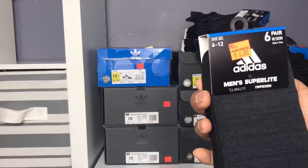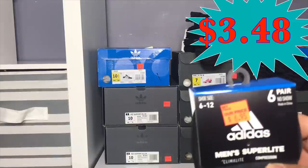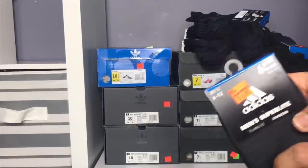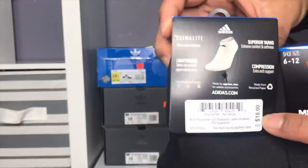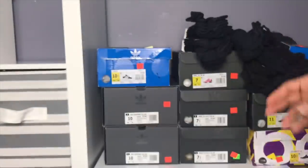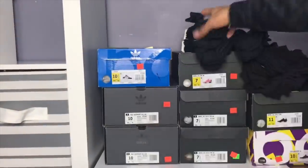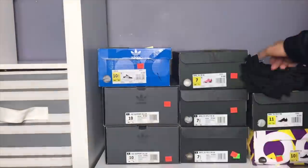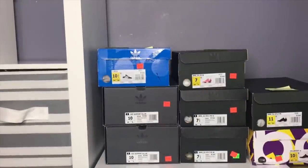Men's Superlight Climate Compression socks — 6 pairs for $3. That's a good deal right there — it's more than 70% off retail because the retail on this is $18. So this is also somewhere 70% or more than 70% off, somewhere 75% off.